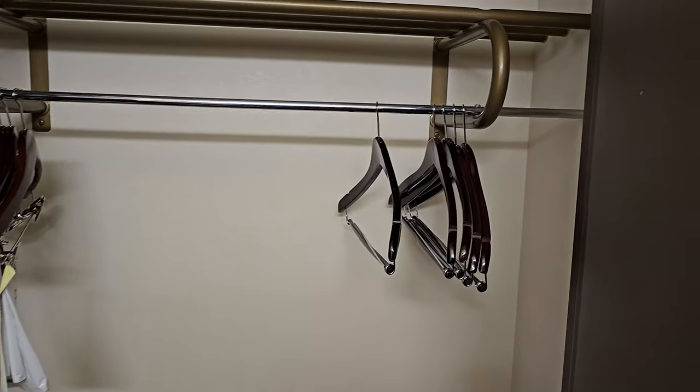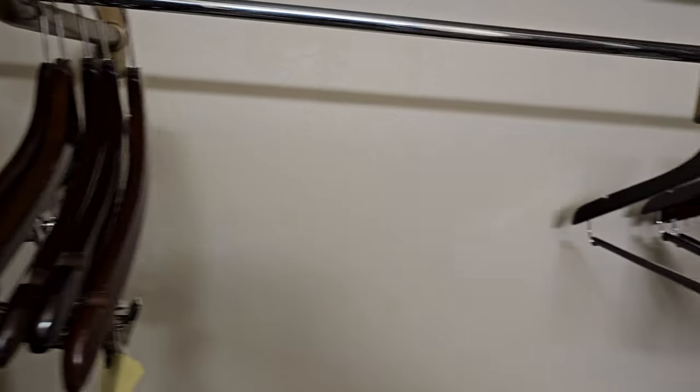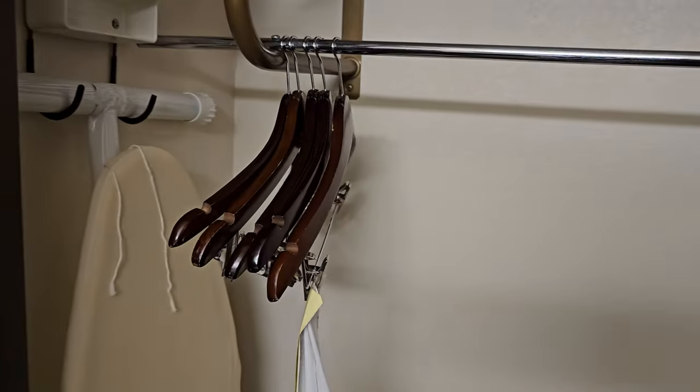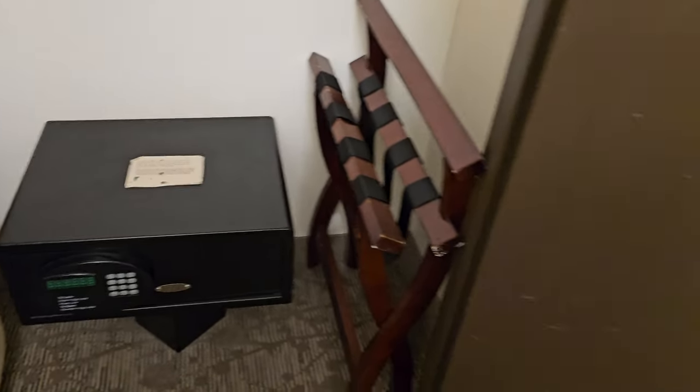If we go into the closet, we have a bunch of different hangers. They're a little mismatched over the years, which is fine — they seem like they're going to hold clothes up, that's all I really care about. Iron and ironing board here as well as an in-room safe.